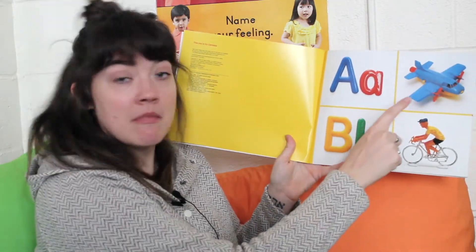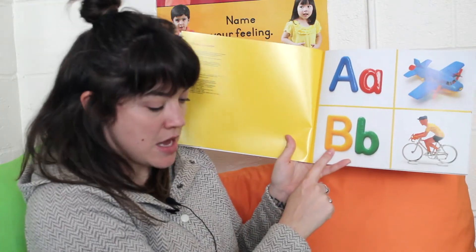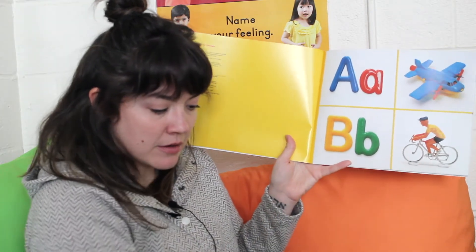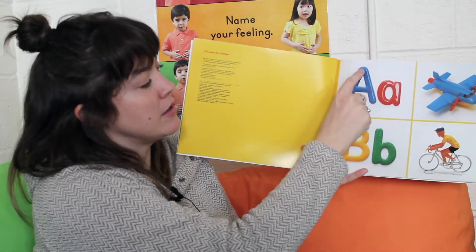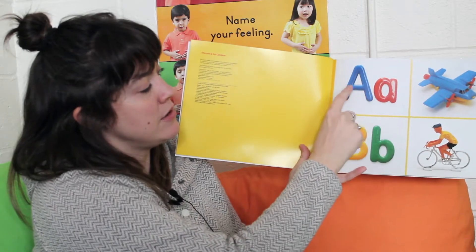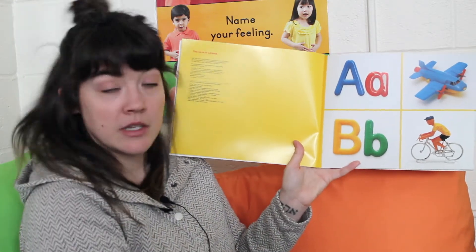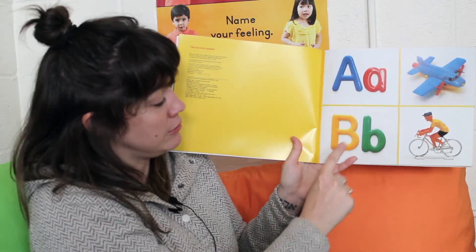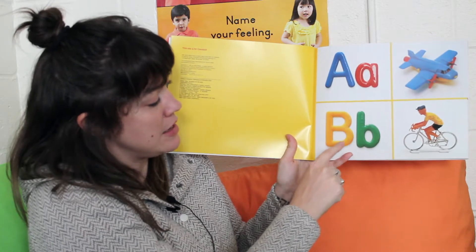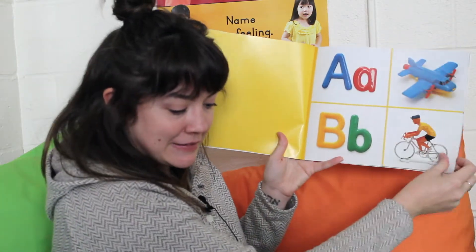A — airplane. B — bicycle. I'm going to trace the A. I'm going to start at the very top, go down, back up to the top, down, and across. Can you do that? Can you do it in the air? Start at the top and go down, top, down, and across. Very good. Now I'll do the B, the uppercase B. Start at the top, go down, jump back up, do a little curve, and another little curve. Very good.